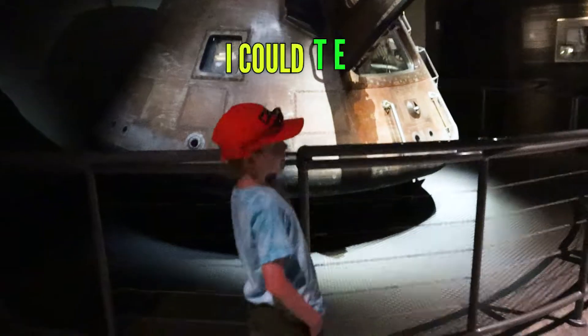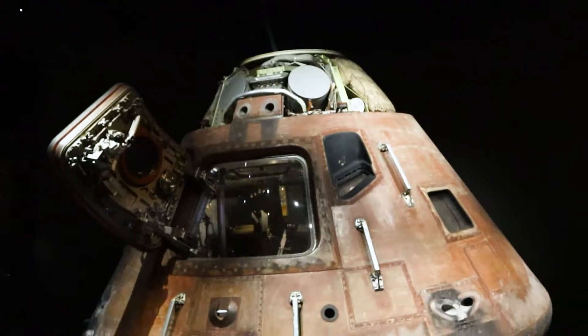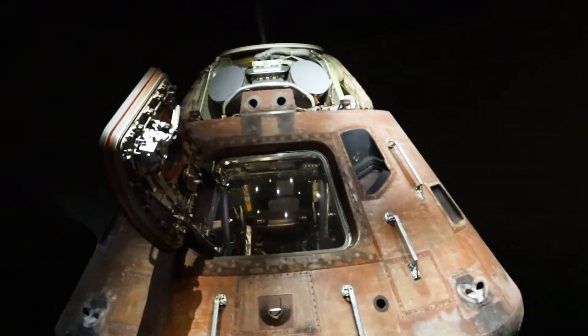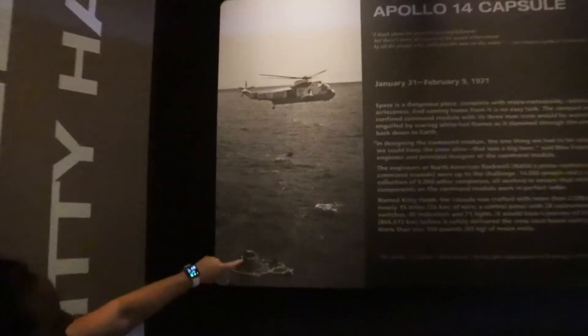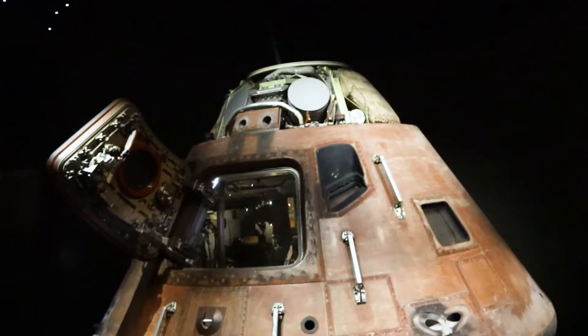Look at this — you were in your very own Fortnite vault. You can't tell me this isn't the Fortnite vault. Hey, this is real. That is real — that must have been through space. Apollo 14 capsule. So this was after Apollo 13. It was in the water — that's where it lands, in the water.